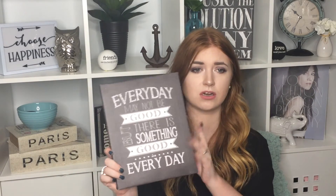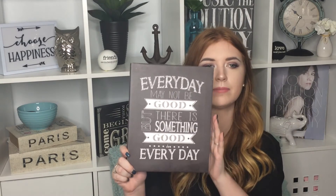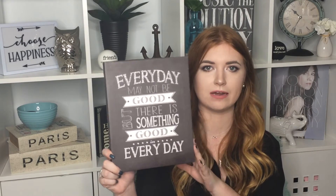Another room decor item I got is this picture on a canvas. I love quotes on canvases — I really want to do one wall in my room as all quotes and canvas art. This one says 'Everything may not be good, but there is something good in every day.' I think this quote is so inspiring and so true — not every day is perfect but there are always good things in every day.